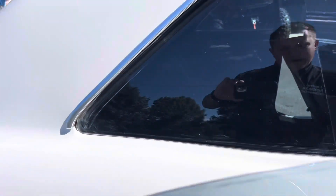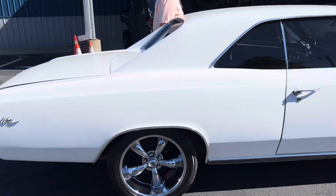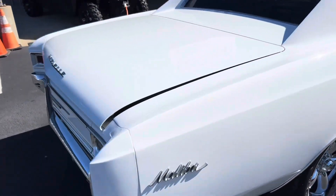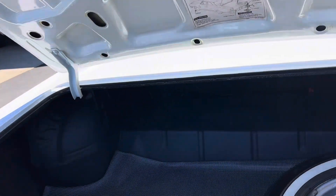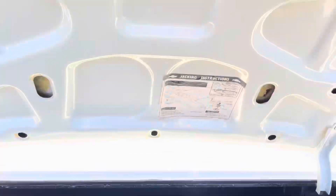Shutting the door here — door shuts easy. Now I'll show you inside the trunk. All inside the trunk is nice. It has the spare tire and the jack. All nice and clean. I'll show you underneath the mat — there's a little bit of surface rust because of the mat, but overall it looks real good.